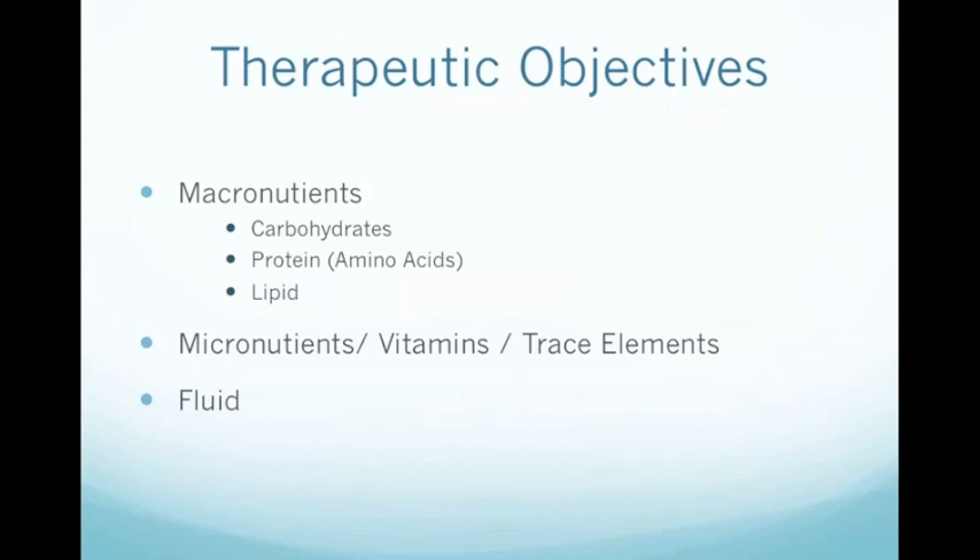If we consider what the objectives are in administering PN, I see these as threefold. One: to deliver macronutrients for energy sources and also to replace damaged proteins. Secondly: to provide micronutrients, trace elements and vitamins. And finally: to provide fluid for hydration.